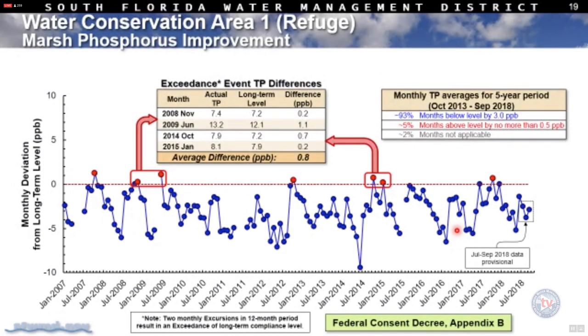Regarding what the federal consent decree requires for Appendix B — the levels we have to comply with vary month to month. This graphic gives an overall impression of how well the interior marsh is doing relative to those monthly Appendix B requirements. The long-term level came into effect for the federal consent decree in January 2007.